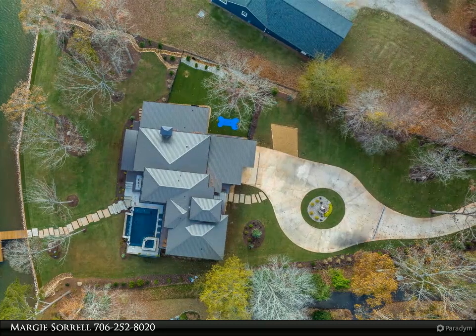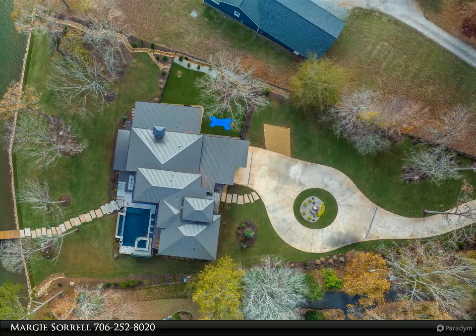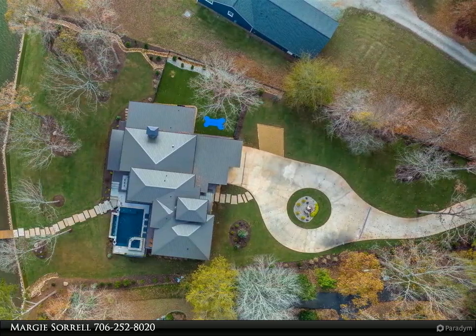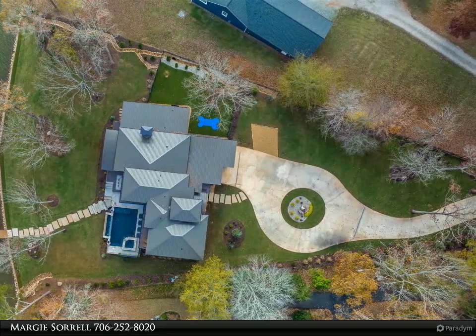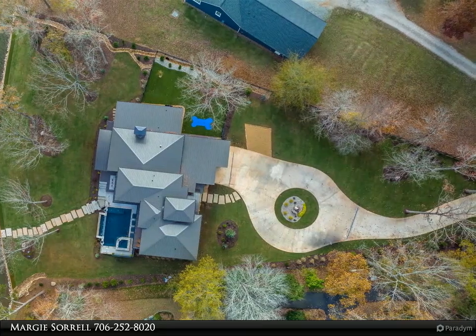Attention to detail on the exterior is equally captivating with designer lighting, a multitude of finishes, metal roof, professional landscaping, glass garage doors, circular drive, infinity edge pool with spa and fire bowls, floating walkways, max dock, hydraulic boat lift, and jet ski lifts.